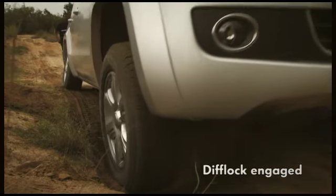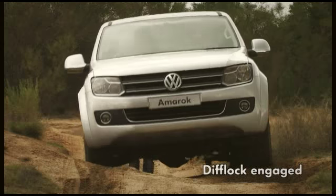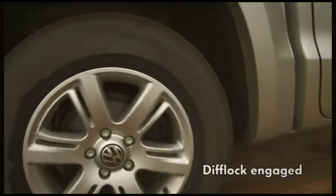Thanks to 4Motion and ESP, the Amarok works as well with a wheel off the ground as it does with all four on the ground. Power is redistributed to the wheels that have the most traction, so physics is always on your side. Power to the wheels!